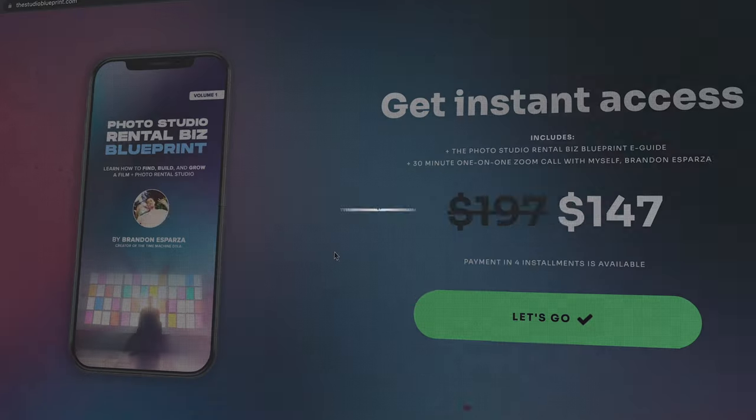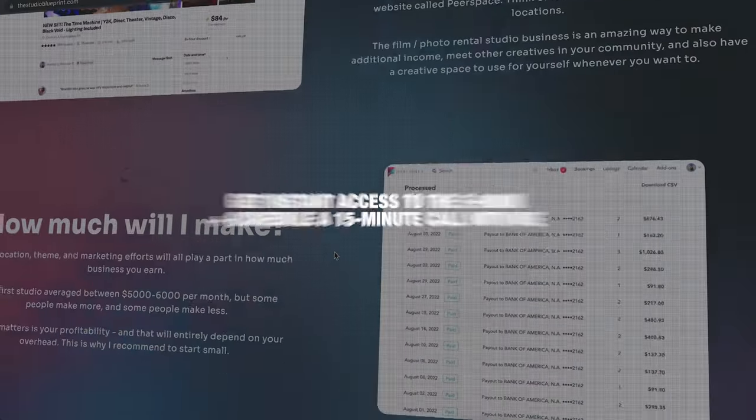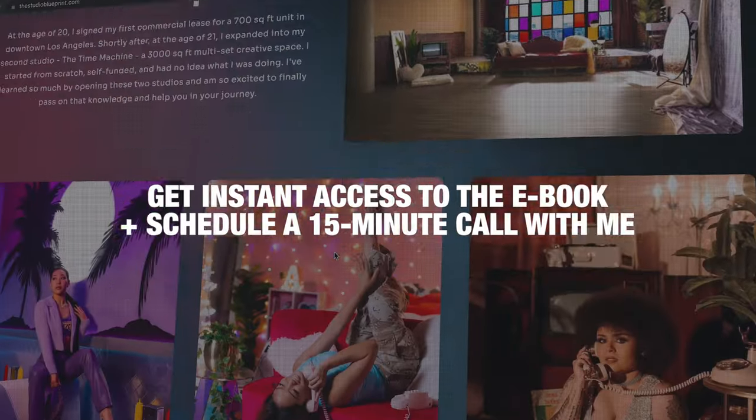Obviously, first I would recommend checking out all of my other videos about pure space. And if you want more — if you want everything all in one place — go to thestudioblueprint.com, get instant access to the ebook, book your call with me, and I look forward to meeting you. Peace.